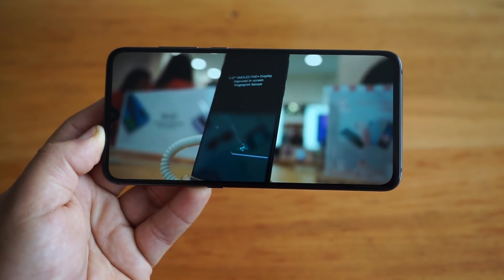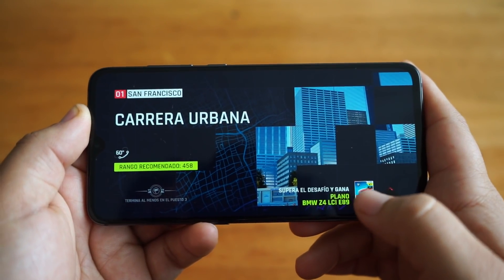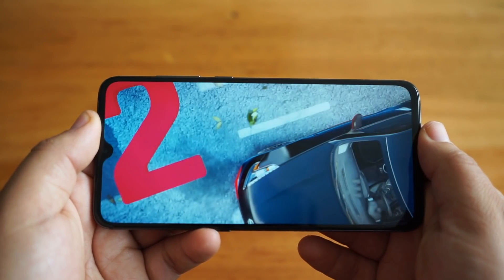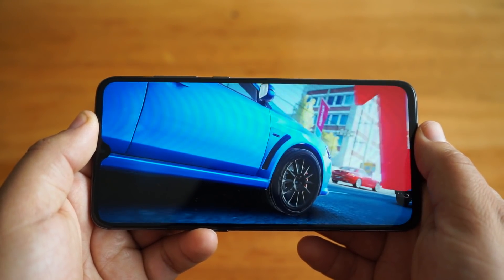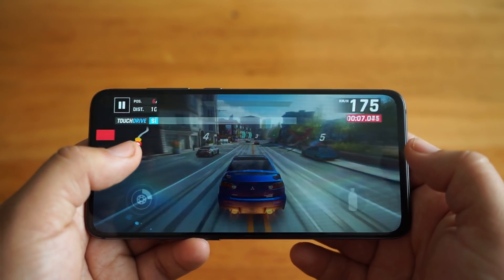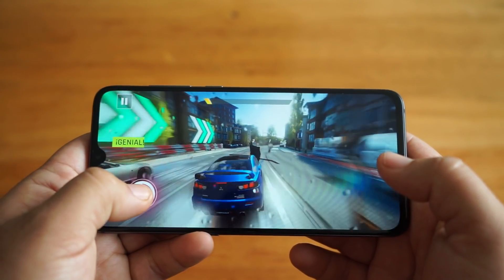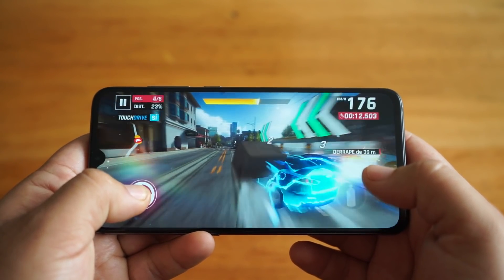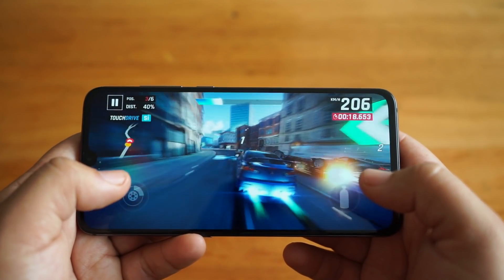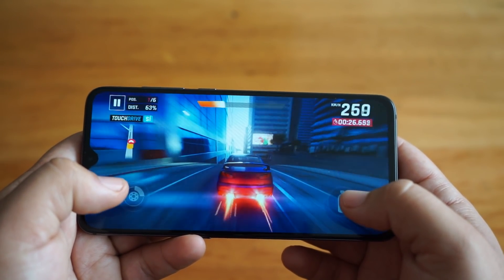En términos de rendimiento en juegos es donde vamos a poner a prueba el procesador, y sin lugar a dudas no nos va a decepcionar. Como pueden ver, Asphalt en su última versión con todo el nivel gráfico al máximo se mueve sin ningún problema — sin caídas de frames. Es la mejor experiencia gaming dentro del mundo Android, y a un precio que puede costar la mitad que otros equipos gama alta, como el Samsung Galaxy S10 Plus que cuesta casi el doble.